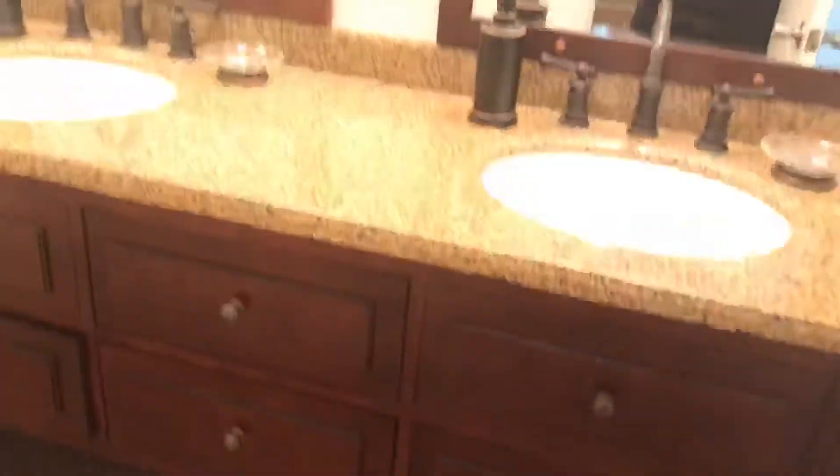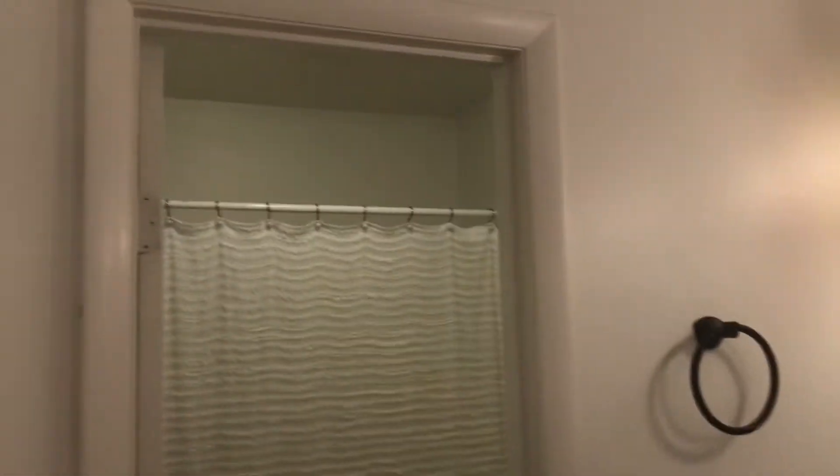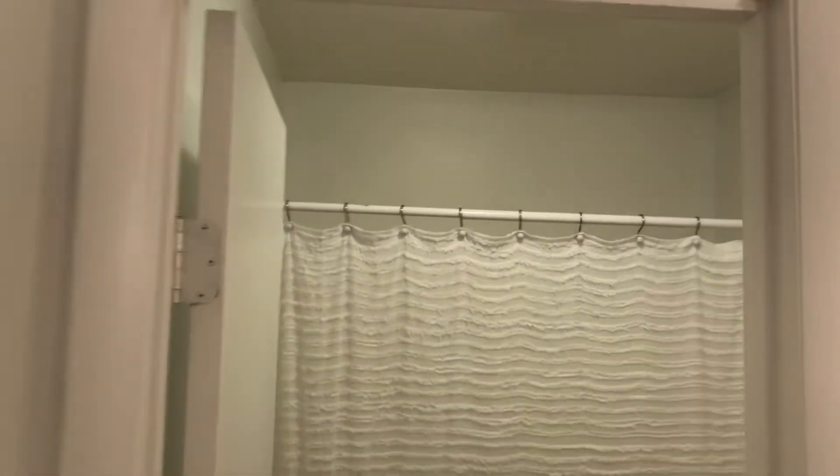This door actually goes into the master bath. The master bath is shared by the guests in this home. It actually connects from the hall and also from your master bedroom. And behind here is a tub-shower combo in your master.